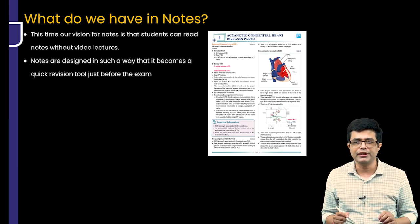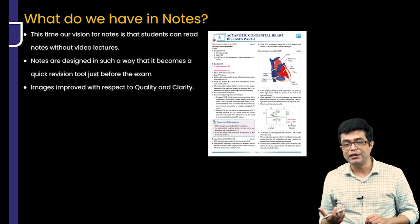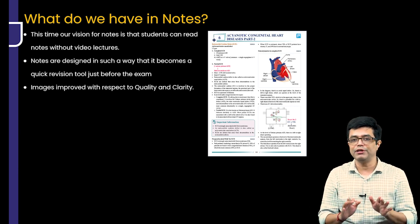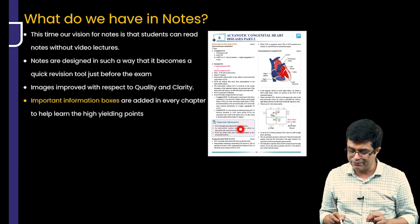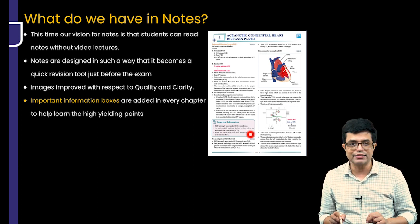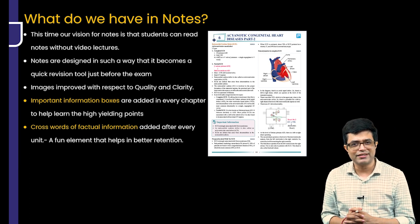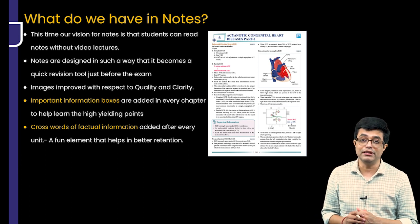Notes are designed to act as a quick revision tool — one week before the exam, no need to go for specific videos, just go through the notes. The image quality and clarity have been improved based on feedback we have received, so these are new notes with high-definition images. Important information boxes have been added — for example, key points about endocardial cushion defect have been added as an important information box. Crosswords of factual information have also been added at the end of every chapter as a fun element, making it easier to remember fact-based questions.